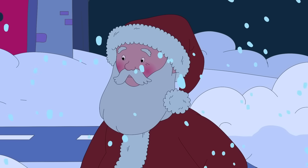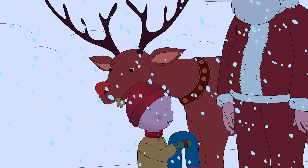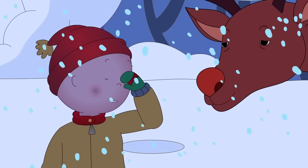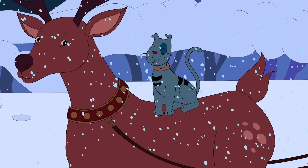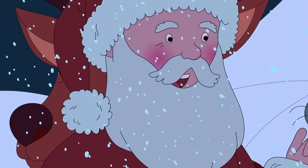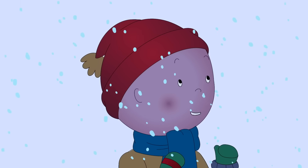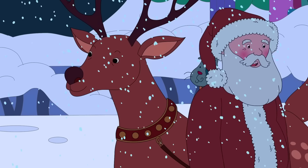At this rate, no one will get their Christmas presents. That's awful! Here, Rudolph, you can have my scarf. Grandma knitted it for me so it's nice and warm. Hey! That tickles! I think I've had an idea. Maybe you and Gilbert could help me deliver the presents. Really? That would be amazing! Great! Give me a moment. I've got just the thing.